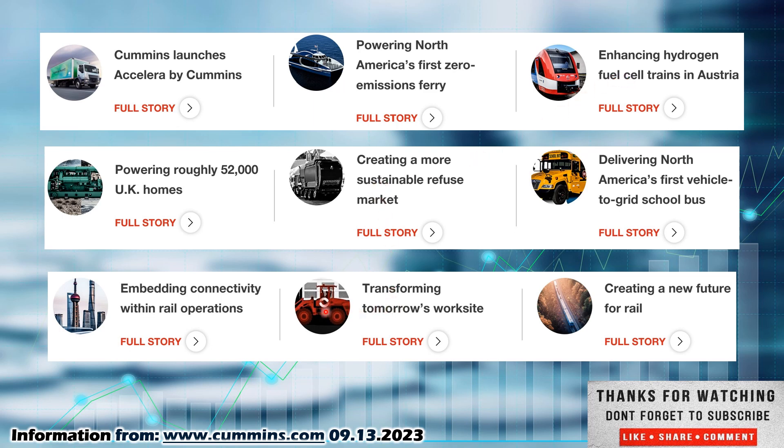They are going to be transitioning to hydrogen motors as well as electric motors. They do Transforming Tomorrow's Worksite, so you'll see a lot of their motors in vehicles around job sites. They are embedding connectivity with rail operations, so they have their hand in the railway. They are generator producers — they build their own generators. At my company, we are going to be buying several of their generators as backup generators. We already have them at many of our buildings, so it is a product that I am aware of. They're also powering roughly 52,000 UK homes with their generator service and creating a more sustainable refuse market.